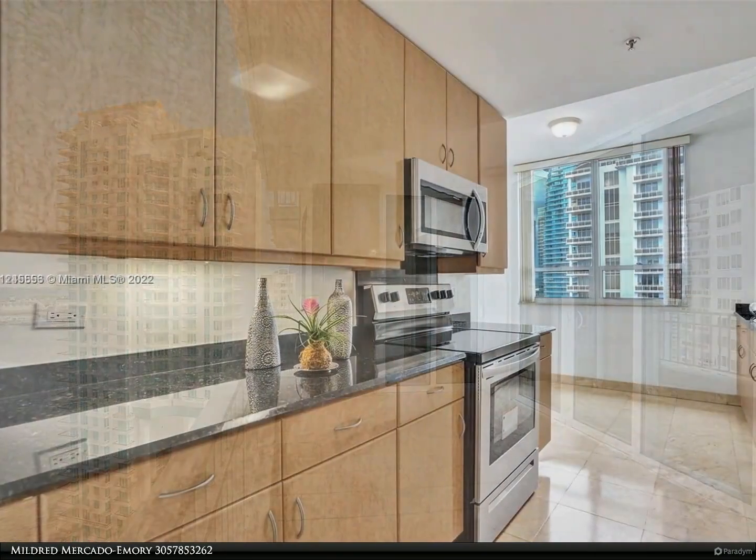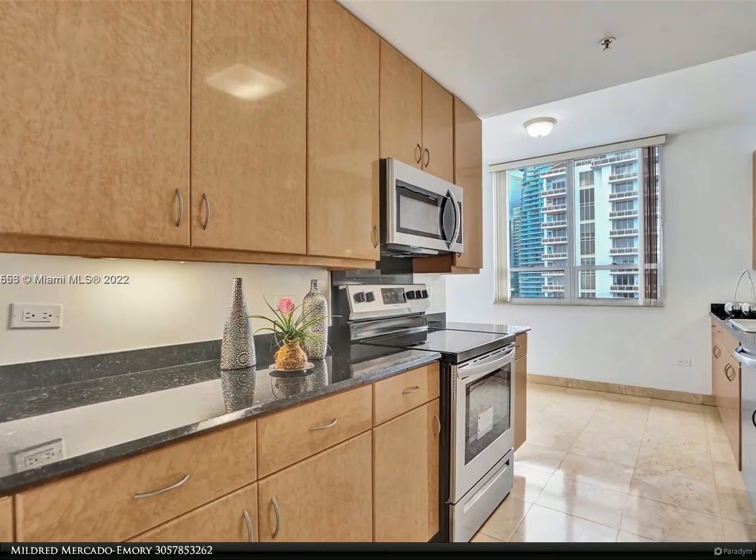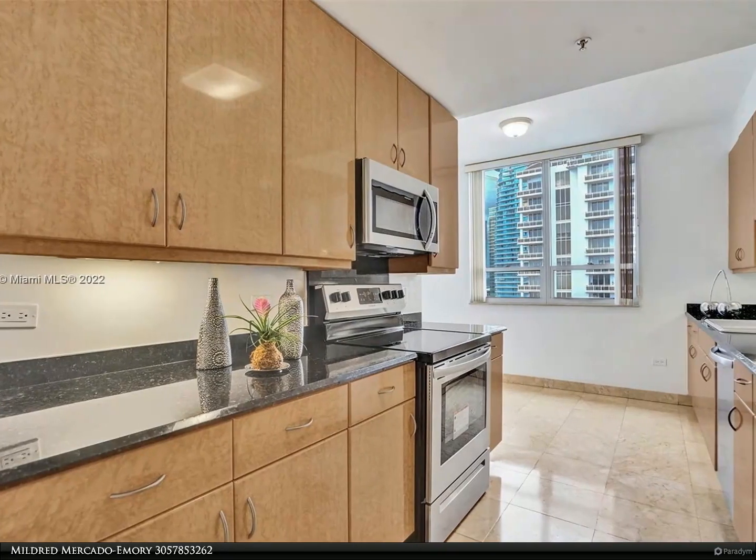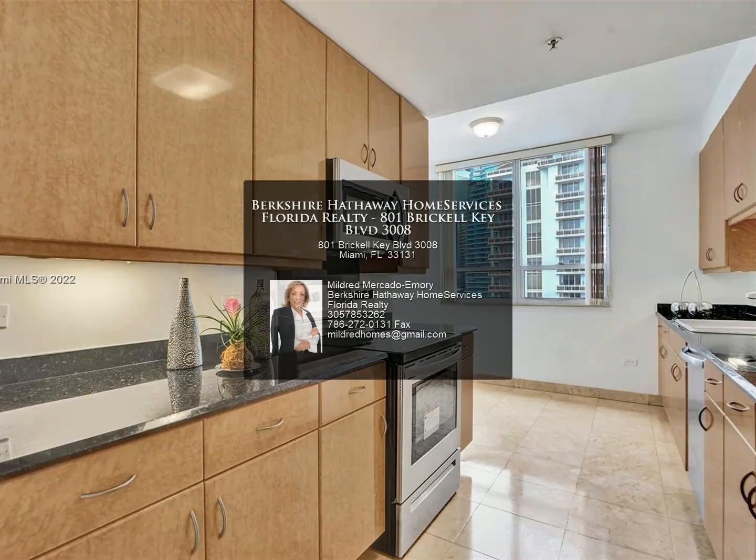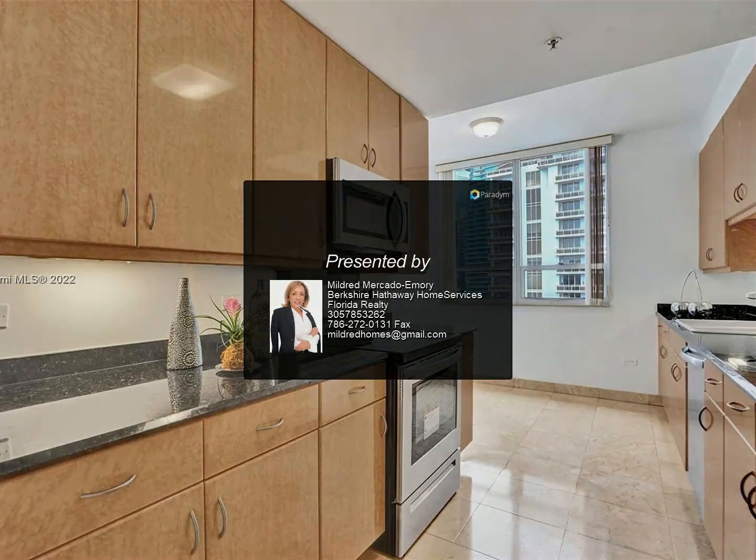All large bedrooms with balconies. Kitchen is ample with two-year-old stainless steel appliances. Fantastic fitness gym with plenty of equipment. Two assigned parking spaces in the perfect location. Only a few units have this floor plan.